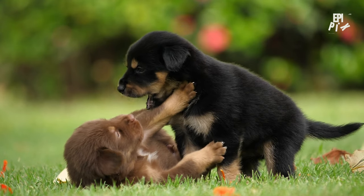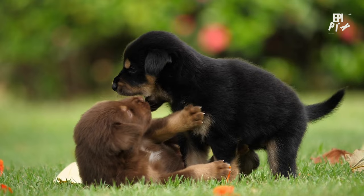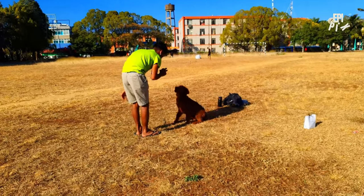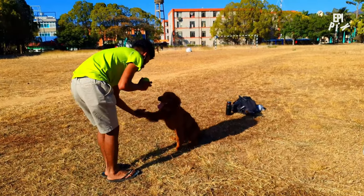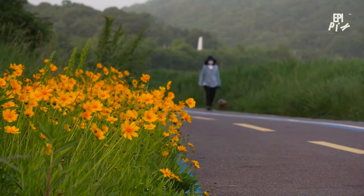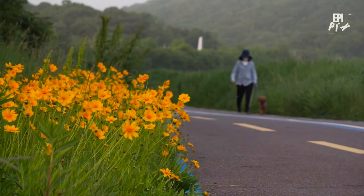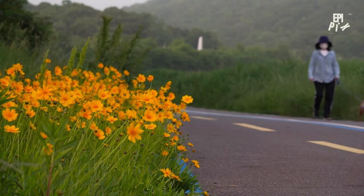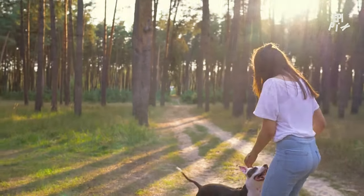As we continue to train our puppies, we start to see significant breakthroughs. One of the most rewarding moments is when your puppy masters a new command or behavior. It's a testament to the hard work and dedication you've put into training, and a reminder that your puppy is capable of learning and growing. I remember the first time one of my puppies mastered the stay command — it was a moment of pure joy and excitement, and it reinforced the importance of patience and consistency.